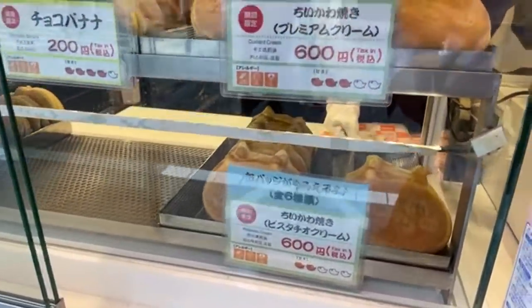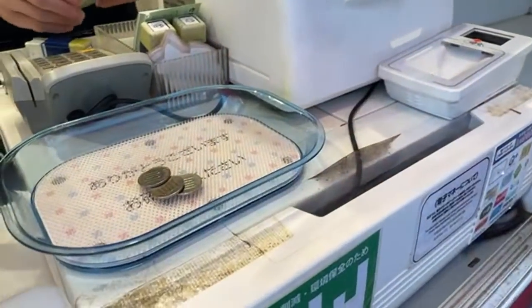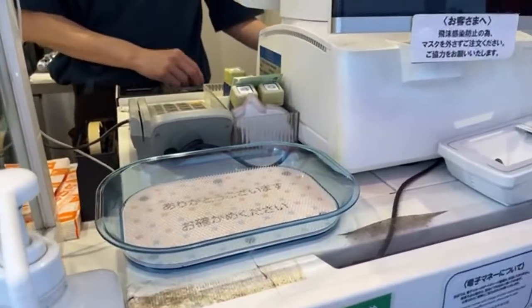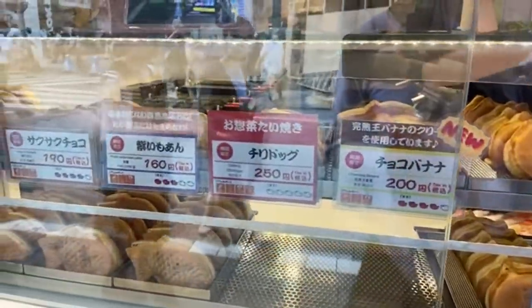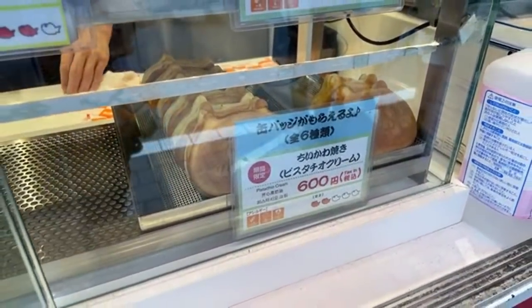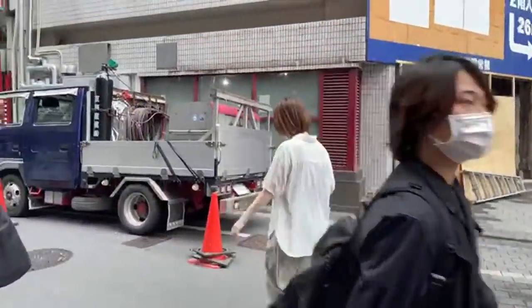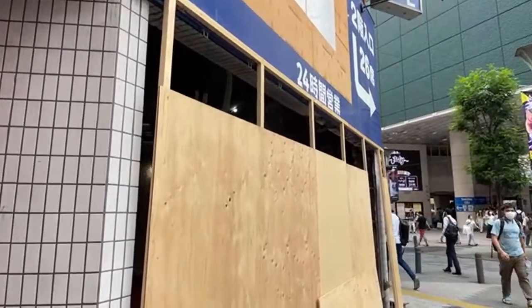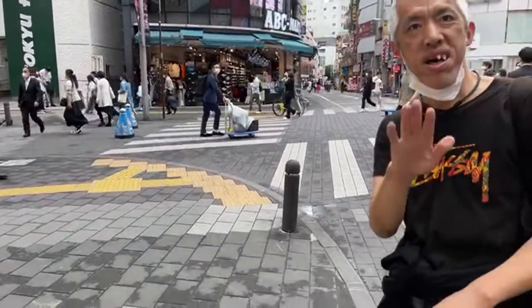One chili dog taiyaki please. They've got a lot of options here — and they have the owls! Is that pistachio cream? Wow, pistachio cream! I think I made a mistake getting the chili dog. Let's move away from the crowd and find a corner — this abandoned sushi shop here is good.